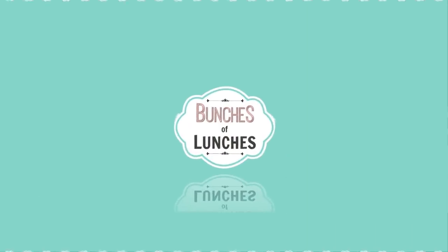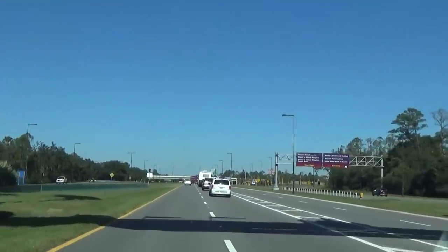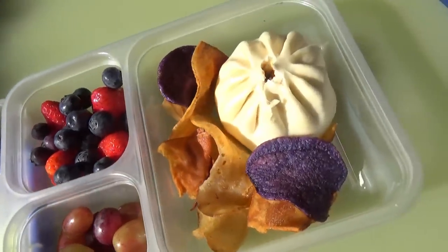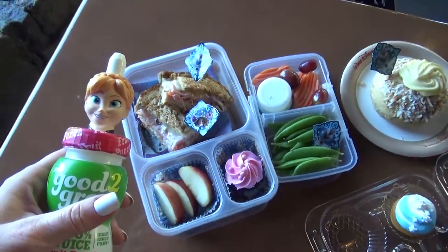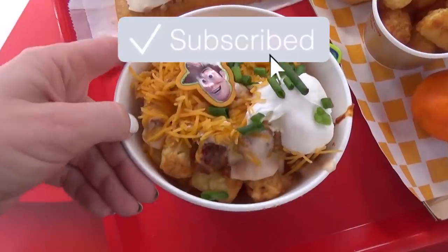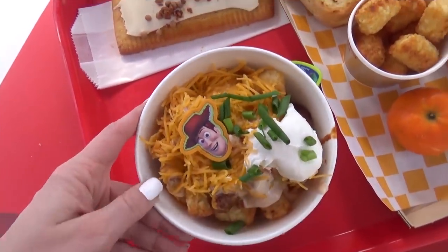Hi budgies, this is Jennifer and welcome back to Bunches of Lunches. This week we had lunches at Disney World. We got to try lots of new food items, we got to meet some special friends, and we got to try some foods from around the world. If you're new to this channel, I invite you to like, subscribe, and hit that notification bell so you won't miss out on any of our videos. Now let's get started.